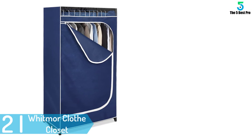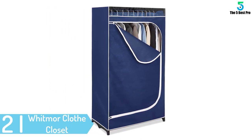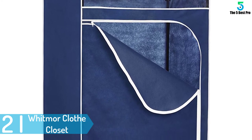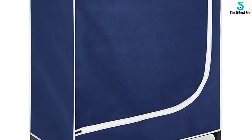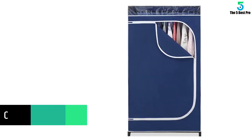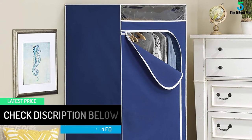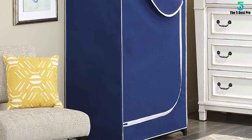At number 2: Whitmore Clothe Closet. If you are the kind of person who always looks for extra storage space, then we are glad to recommend this product for you. You can use it in various places like the garage, bedroom, or even at the balcony. The closet is sturdy and can serve you for many years. Typically, it can hold up to 50 pounds of clothes. It is available in two colors: blue and white. On the other hand, it will not take much of your time to assemble, since no tools are required. This is a product to consider when going for your next shopping.